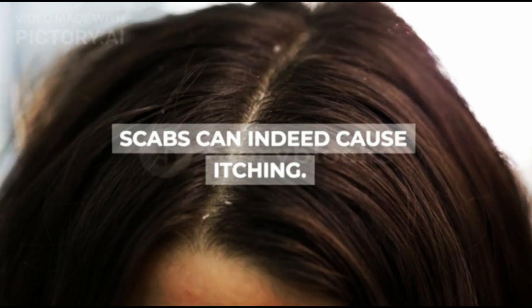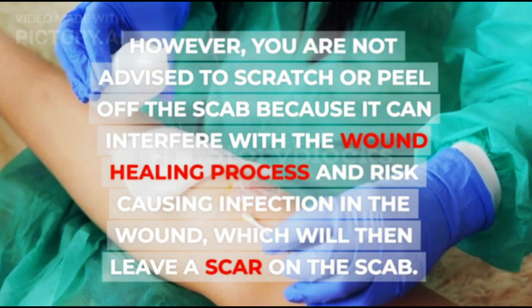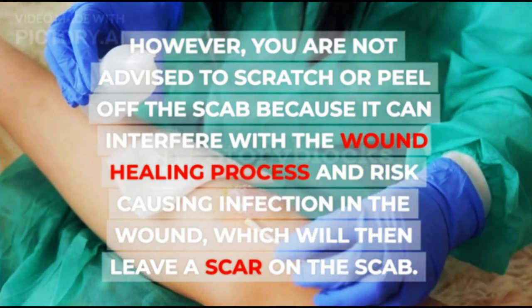Scabs can indeed cause itching. However, you are not advised to scratch or peel off the scab because it can interfere with the wound healing process and risk causing infection in the wound, which will then leave a scar on the scab.